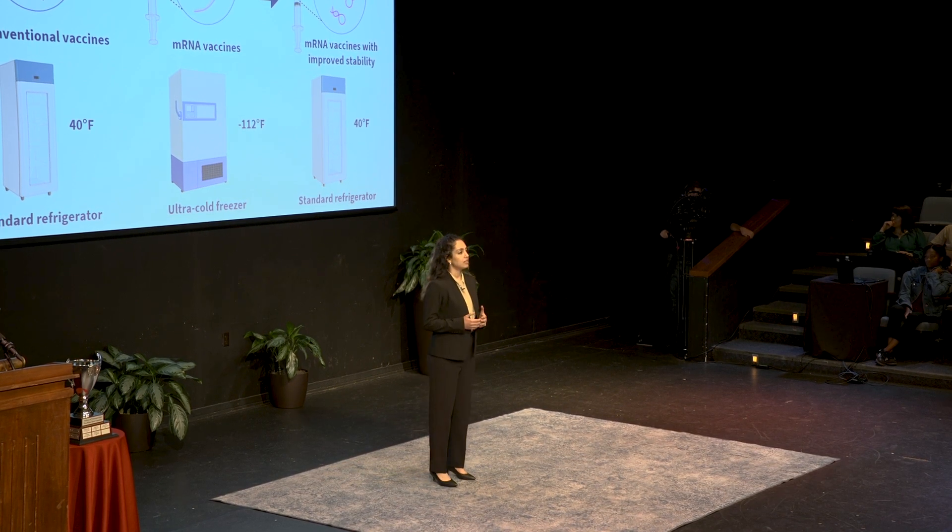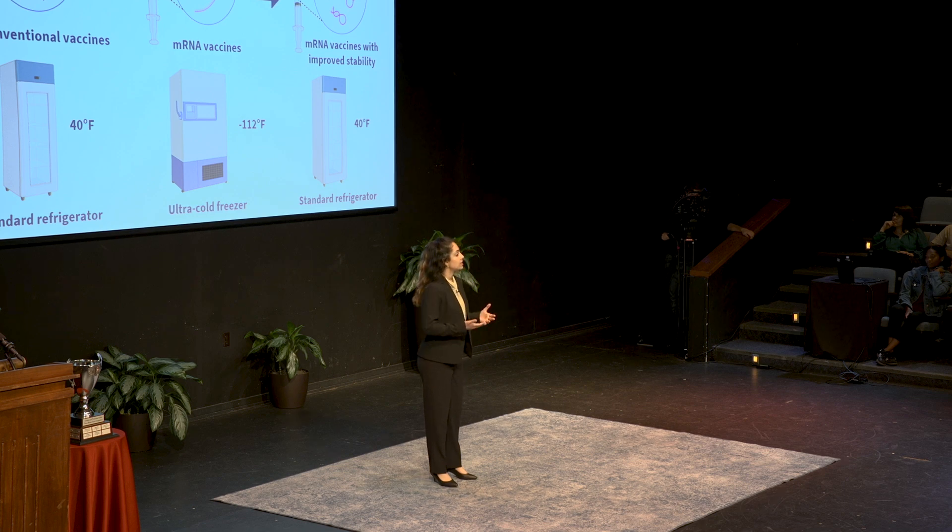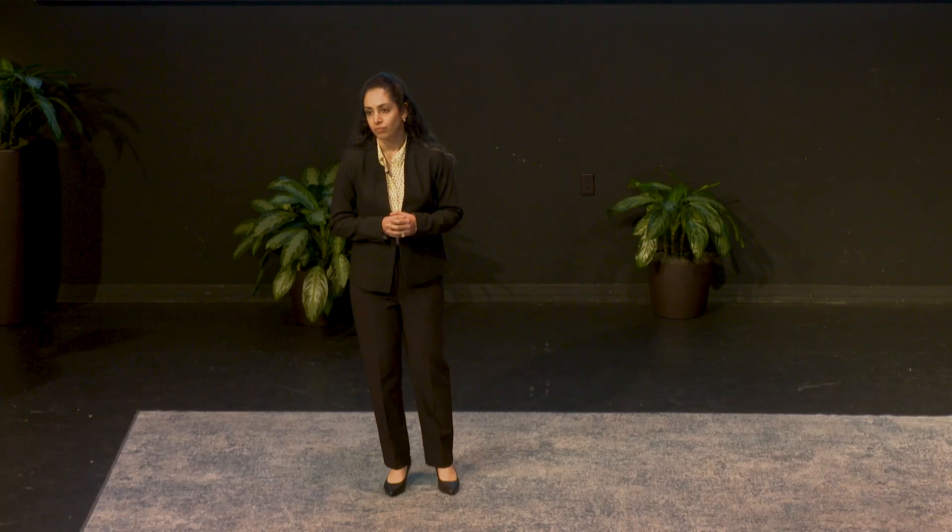Recently, mRNA vaccines, like the ones developed for COVID-19, have revolutionized the way we fight pandemics. But how do mRNA vaccines actually work?